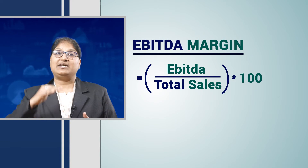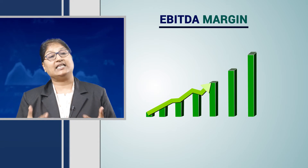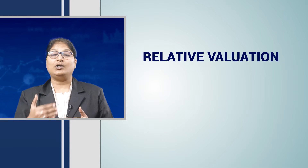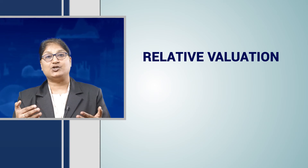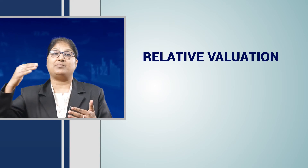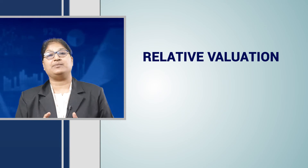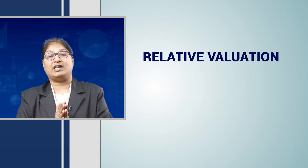Now, if that EBITDA margin is constantly on a growing path, then we can understand that that company is really very good. But how do we ascertain this? For that, we need to analyze the entire sector's companies — this is known as relative valuation. We need to understand whether the EBITDA margin of the company we are choosing is growing well, or if there are other companies in the same sector with a better EBITDA margin, which we conclude from the relative valuation.